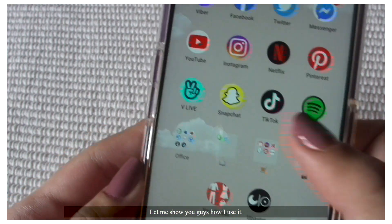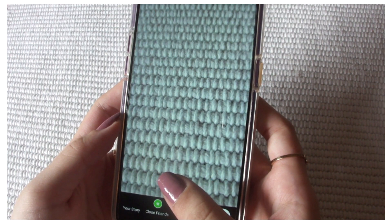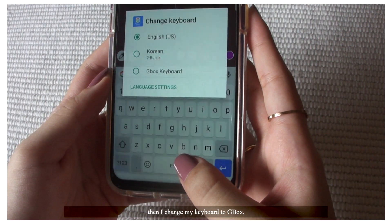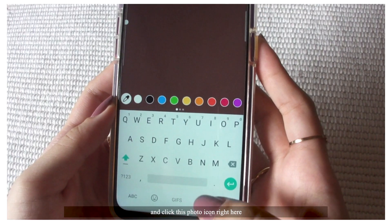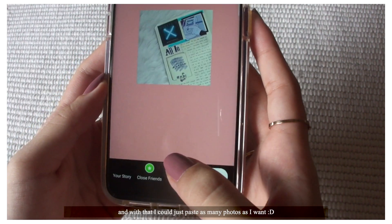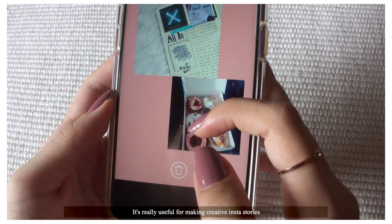Let me show you guys how I use it. So I take a picture in my Stories, maybe put a plain background, then I change my keyboard to Gbox and click this photo icon right here. And with that, I could just paste as many photos as I can. It's really useful for making creative Insta Stories.